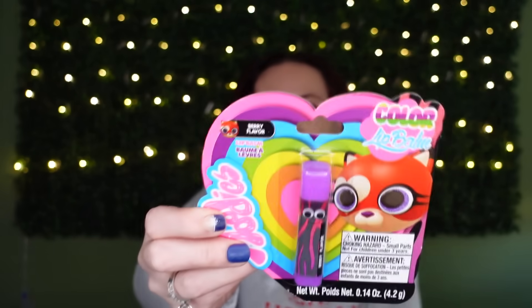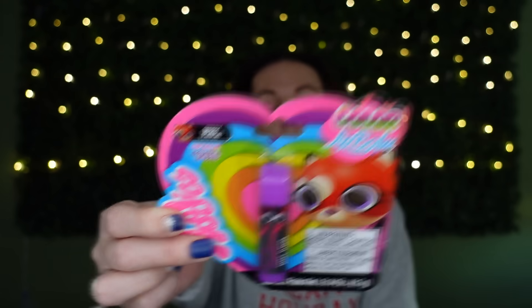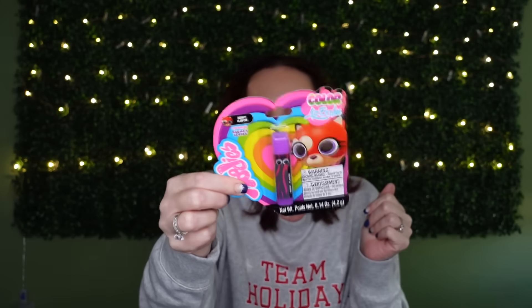They also have the color bomb candy back — they seem to bring these back every year. I grabbed the berry flavor. These are cute for kids, and I've been looking for more pre-teen and older-kid type stocking stuffers since I've been donating a lot of my old toys and gifts.